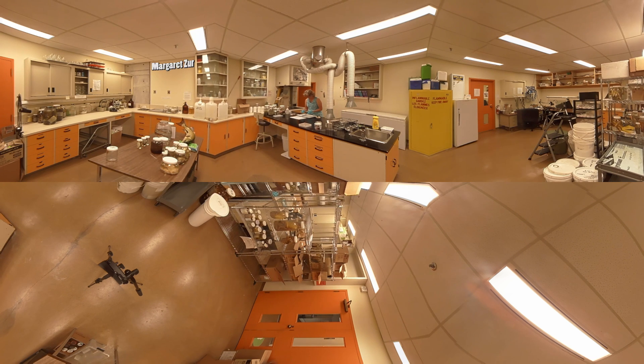My name is Margaret Zur, I am the ichthyology technician, so in ichthyology we collect and study fishes. We have a really extensive collection of Canadian fishes dating back to the 1850s.